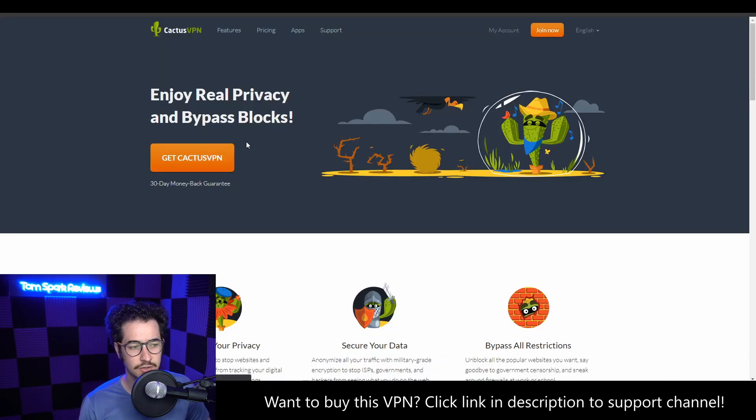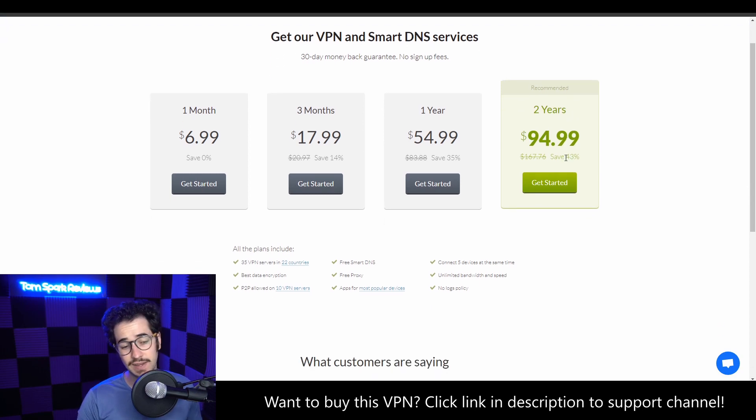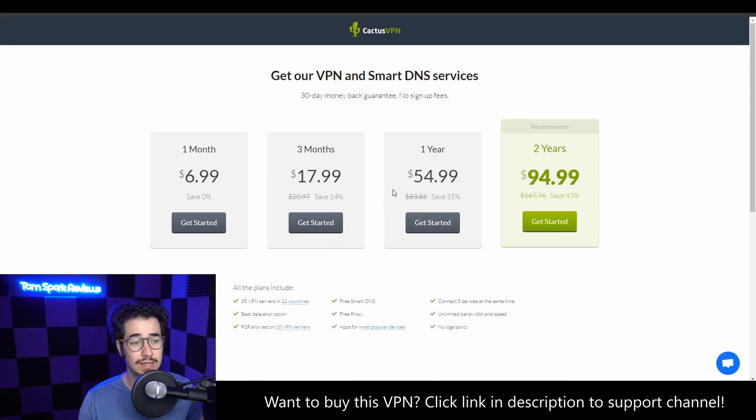Next up is a lesser known VPN called CactusVPN. It's one of those VPNs you don't see talked about much, but it's a very good value: $7 for one month, $55 a year, around $18 for three months, and $95 for two years. It only has five simultaneous connections and doesn't have quite as big a server network as TorGuard. However, in my tests CactusVPN is pretty fast — faster than some overhyped providers like NordVPN and Surfshark. It's a pretty trustworthy company with good support and a good team behind it.